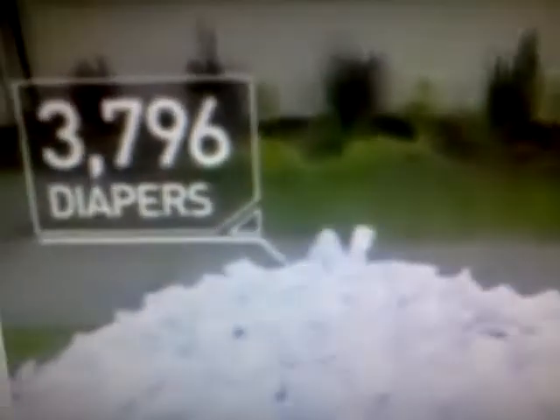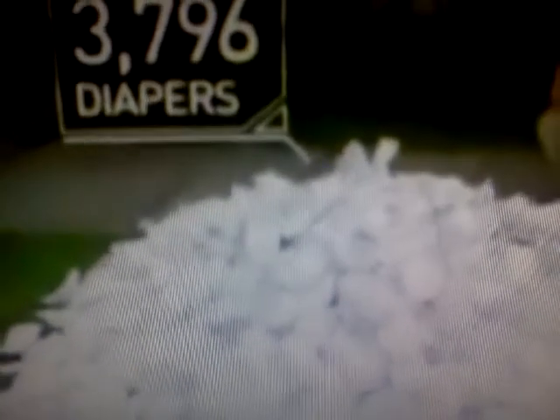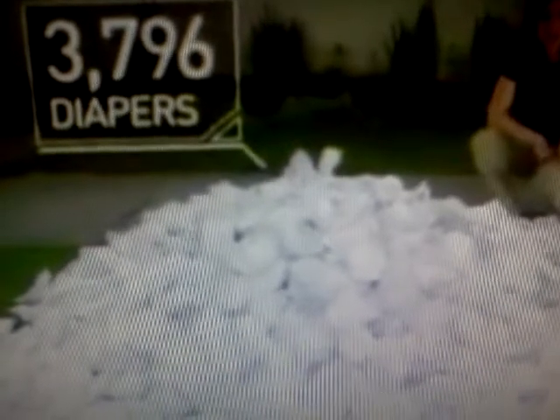So how many diapers require changing over our first two and a half years of life? It adds up fast, and it looks like this. It's a little more than four diapers a day — 1,518 diapers a year, for a total of 3,796 diapers over our diaper-wearing time span.